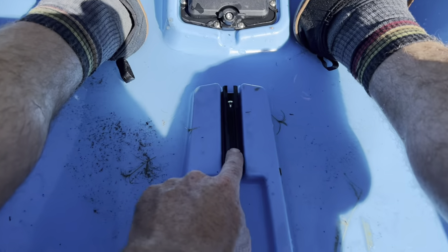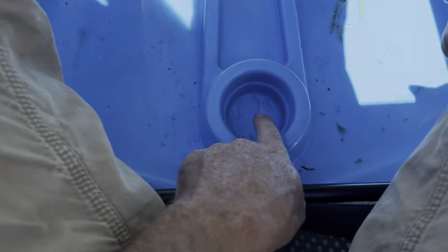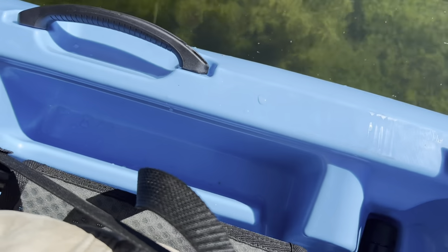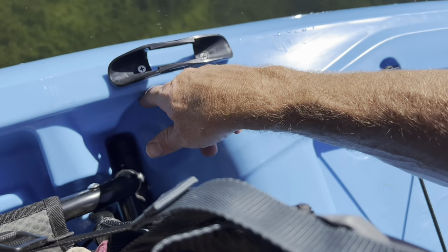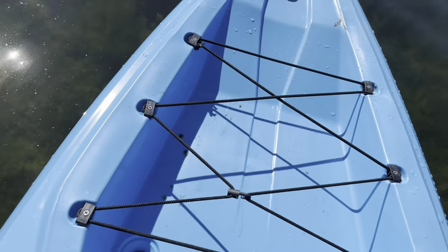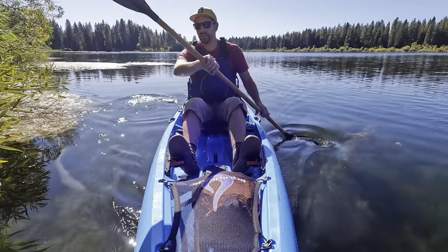Other little details: it's got a little track so if I wanted to add a rod holder there's a perfect spot right in front of me. It's got a cup holder between my legs and a couple of nice storage compartments on either side that I can add things I want access to throughout the day. Additional cup holders in the back, a paddle clip on the side, and a pretty decent-sized tank well in the back.